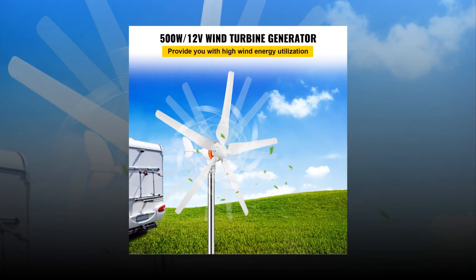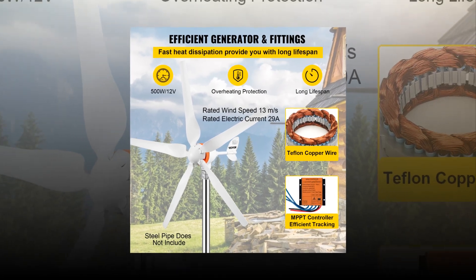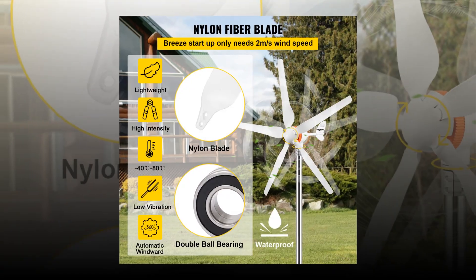It is used to generate power. In order to produce more power, you must increase the size of the blades on the wind turbine. The best wind turbine generator has a large rotor diameter and high efficiency.